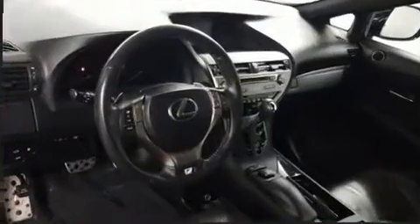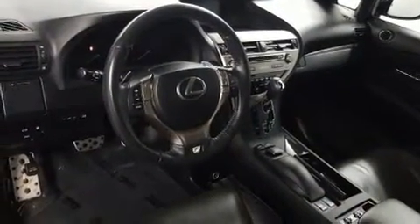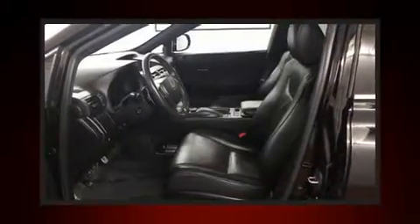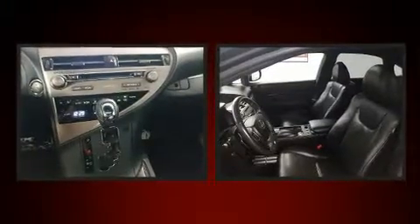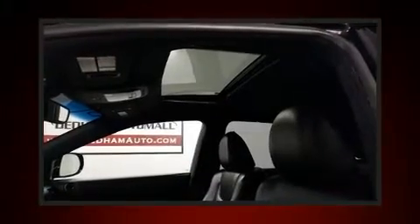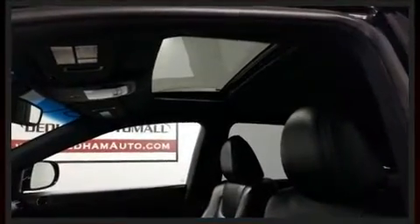Lexus also prioritized safety and security with features such as dual front impact airbags, front and rear side impact airbags, traction control, brake assist, anti-whiplash front head restraint, a security system, an emergency communication system, and four-wheel disc brakes with AVS.